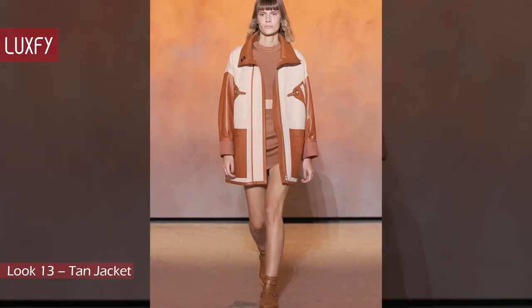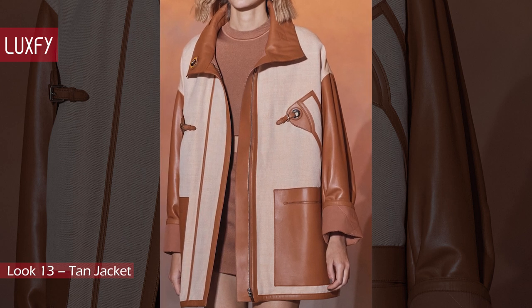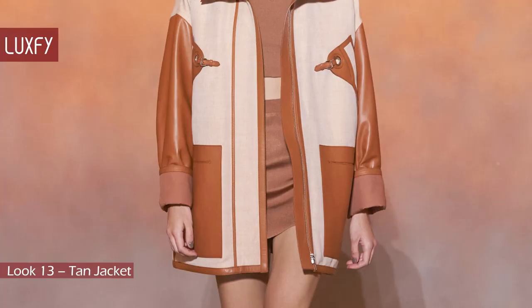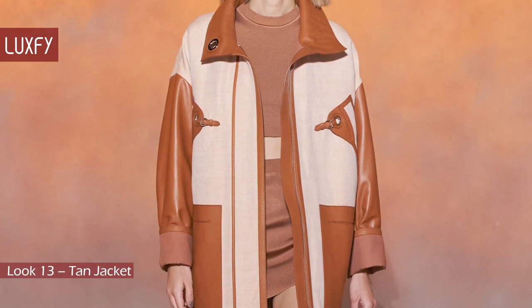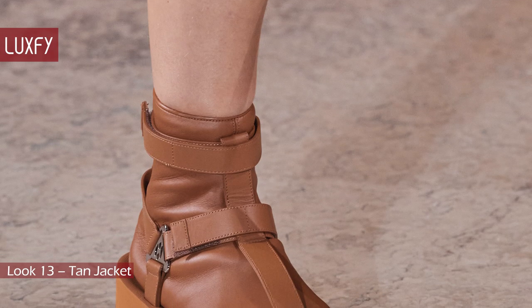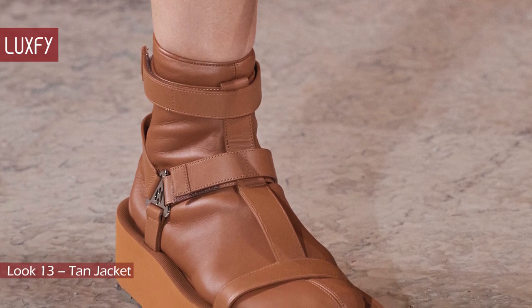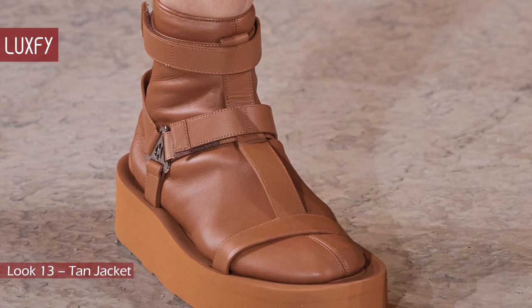Look 13: Tan Jacket. This jacket has a classic Hermès combination — the tan leather with the canvas. The jacket is dressed down with a knit crop top and mini skirt, which appeal to younger generations. This look is also paired with the gladiator sandals with socks. I cannot imagine leather socks being comfortable, especially in the summer. But it is Hermès — they have to do everything in leather.